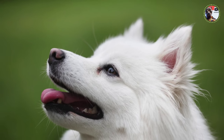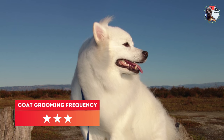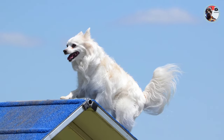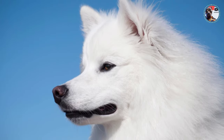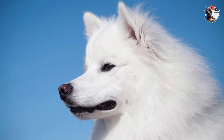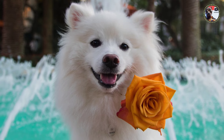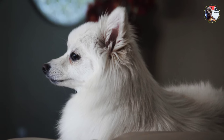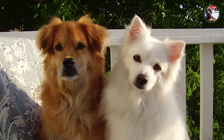The breed is noted for its strength and compact build with adequate bone. The expression of the American Eskimo Dog is keen, intelligent, and alert. Its slightly oval eyes are set well apart — not slanted, prominent, or bulging — with a preference for dark to medium brown coloration. Eye rims should be black to dark brown with white eyelashes. Amber eye color or pink eye rims are faults, while blue eyes result in disqualification.